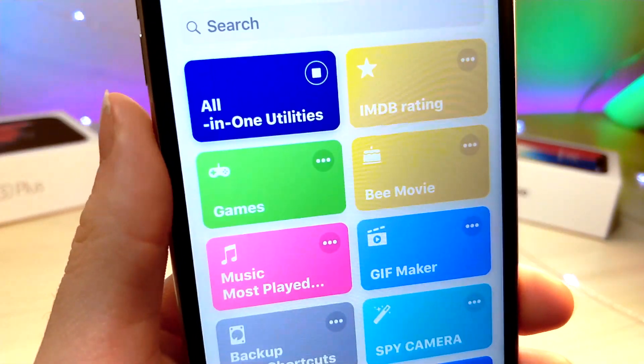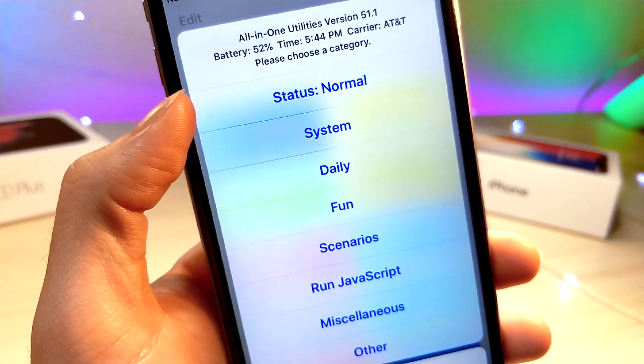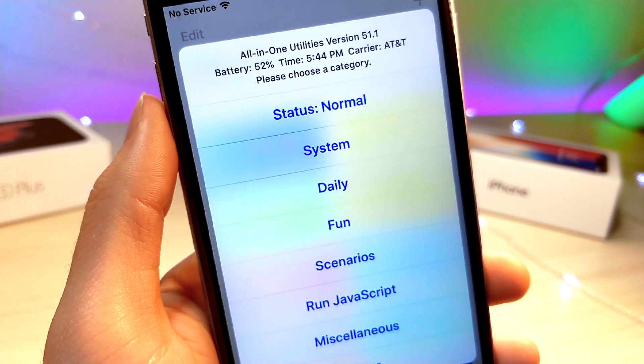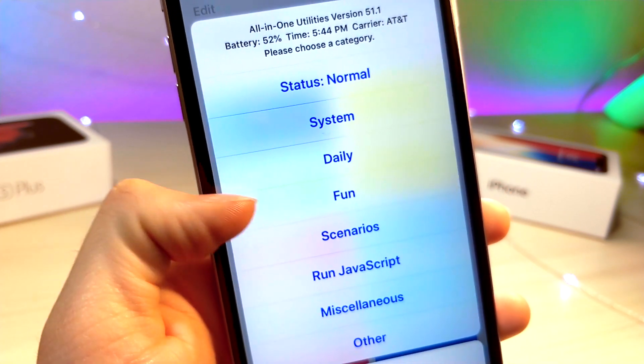When you launch the shortcut, this is basically an all-in-one Siri shortcut and it's actually very fast as well. A lot of shortcuts are pretty slow when activating, and this one has so many features packed inside of it and it's still pretty fast.